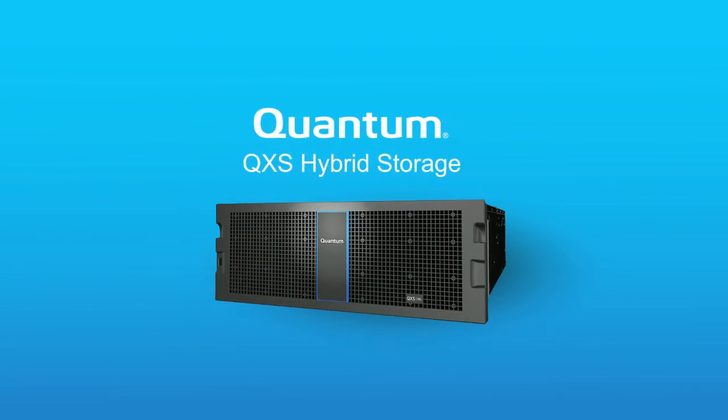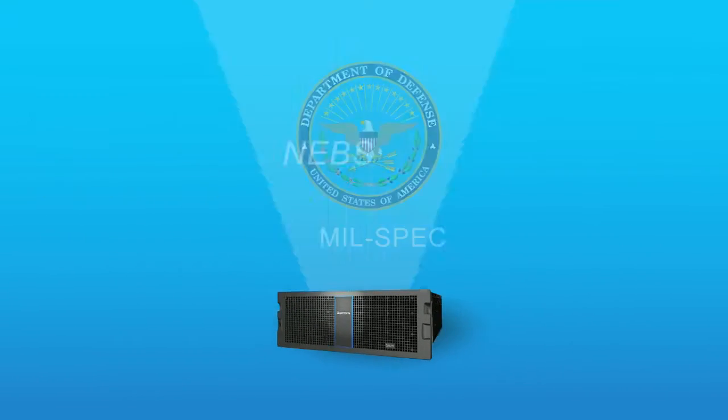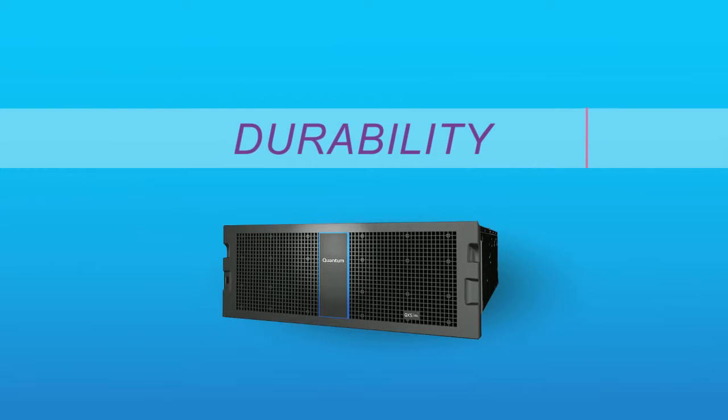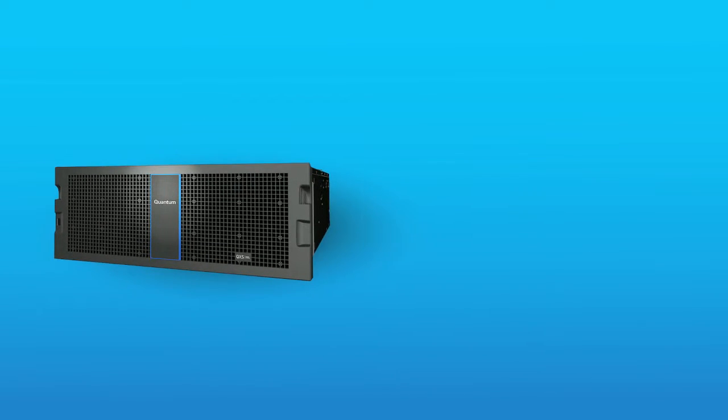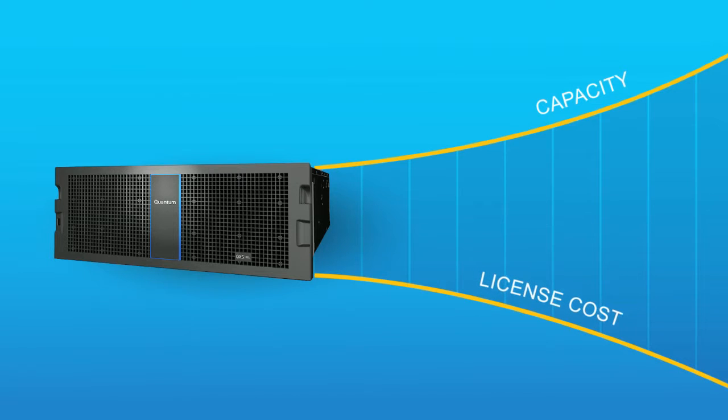Quantum QXS is the only array compliant with both NEBS and MIL-SPEC standards for reliability and durability. QXS storage scales out seamlessly with a license cost that is not tied to capacity.